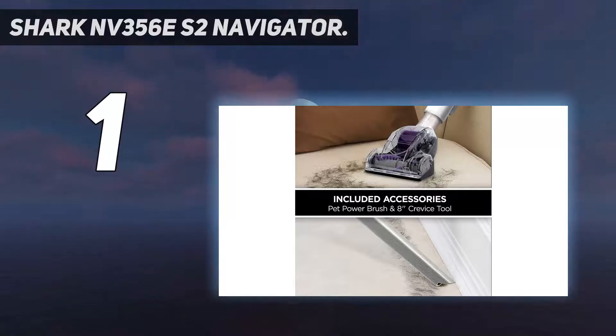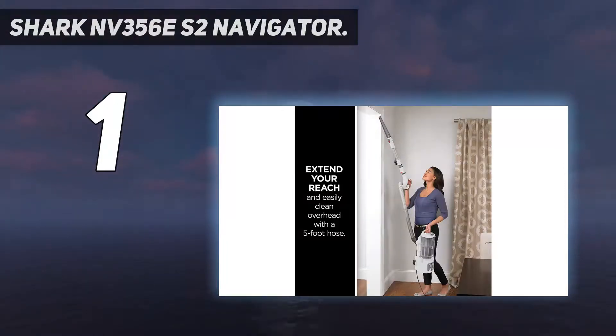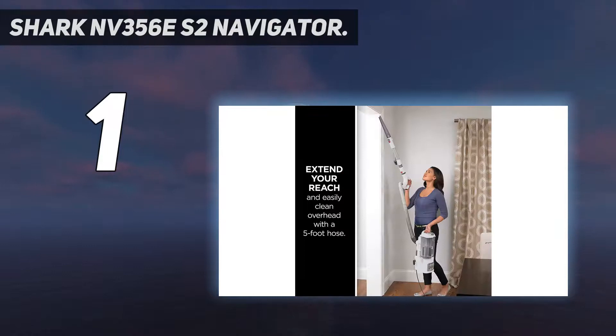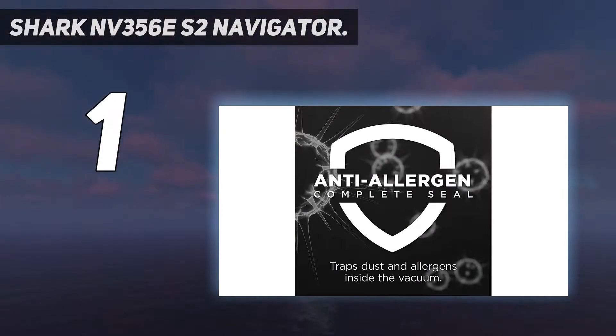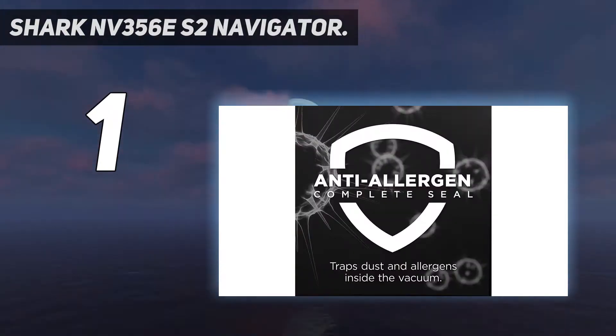And number 1: the Shark NV356ES2 Navigator. This corded electric vacuum cleaner by Shark is easy to maneuver over different surfaces, including carpets. The 5-foot-long hose makes it easy to reach nooks and crannies that normally would be impossible to reach. At the press of a button, the pod and hose can be lifted from the main unit to clean spaces above the floor. Thanks to its anti-allergen technology and HEPA filter, it can trap dust and allergens very conveniently. The brush roll can be switched off, allowing one to clean different kinds of surfaces — an added advantage because brush rolls are good for carpets but often damage other surfaces like floors.